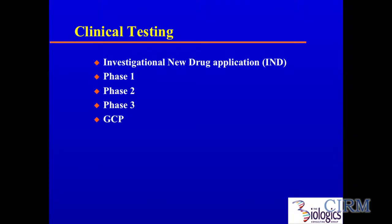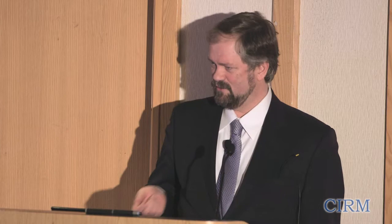Clinical testing is the next phase, with the three phases governed by GCP. Then you go into the market approval process. This is where you go to the pre-BLA or pre-NDA meeting, discuss all of the issues FDA has had with your product over the years, and learn their expectations for what they want to see in the BLA submission. This is where you iron out commitments, negotiate labels, and all of that goes into the pre-BLA meeting.